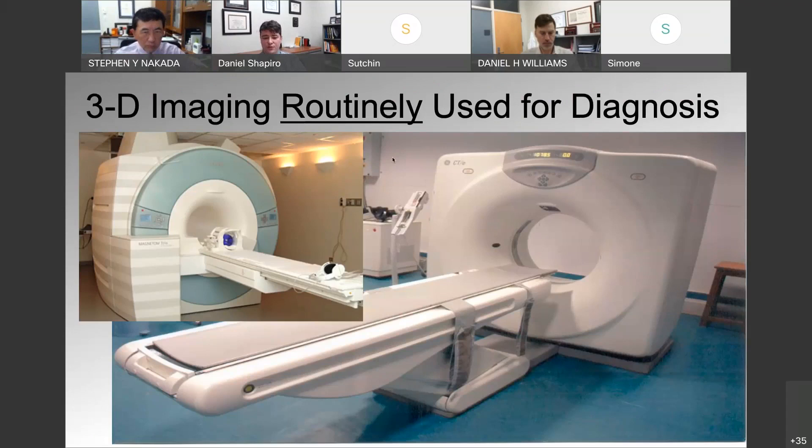It used to be that kidney cancer was kind of the internist diagnosis. A patient would present with gross hematuria, flank pain, systemic symptoms. The internist would palpate the flank and find a 20-centimeter renal mass, and that's how the patient would be diagnosed. Now today, a patient goes to the emergency room with some vague abdominal pain, they get a CT scan or an MRI, and we find a two or three centimeter renal mass. This is changing from an internist diagnosis to a radiologic diagnosis, and this is probably what's accounting for the increase in incidence of kidney cancer.